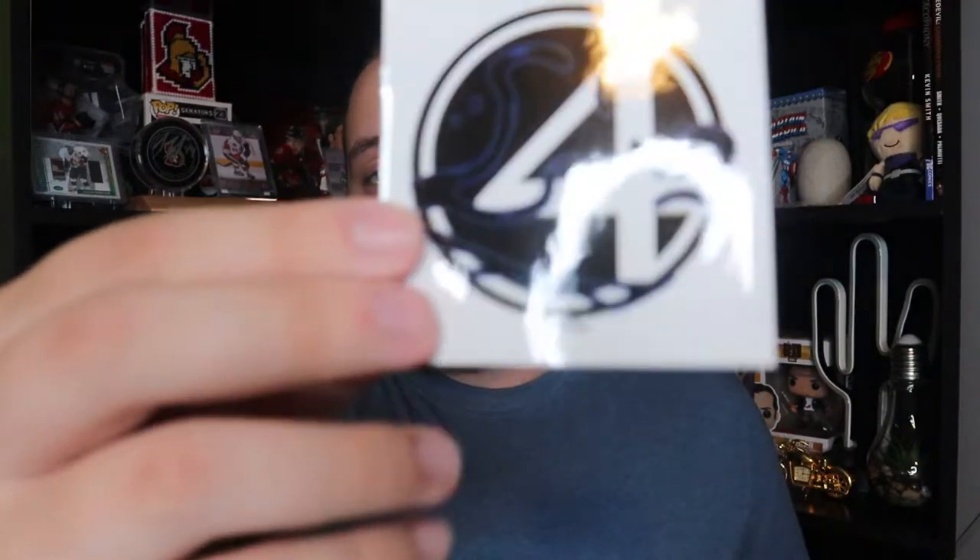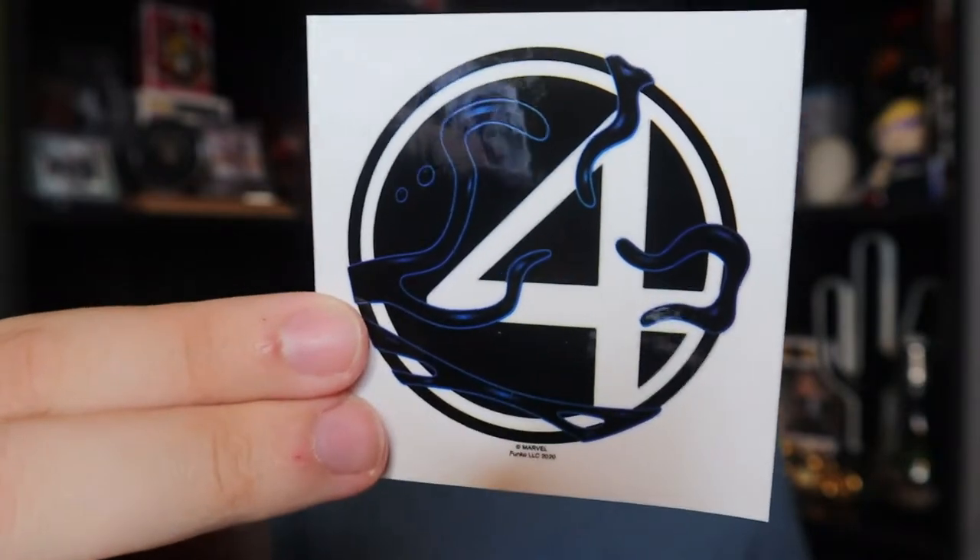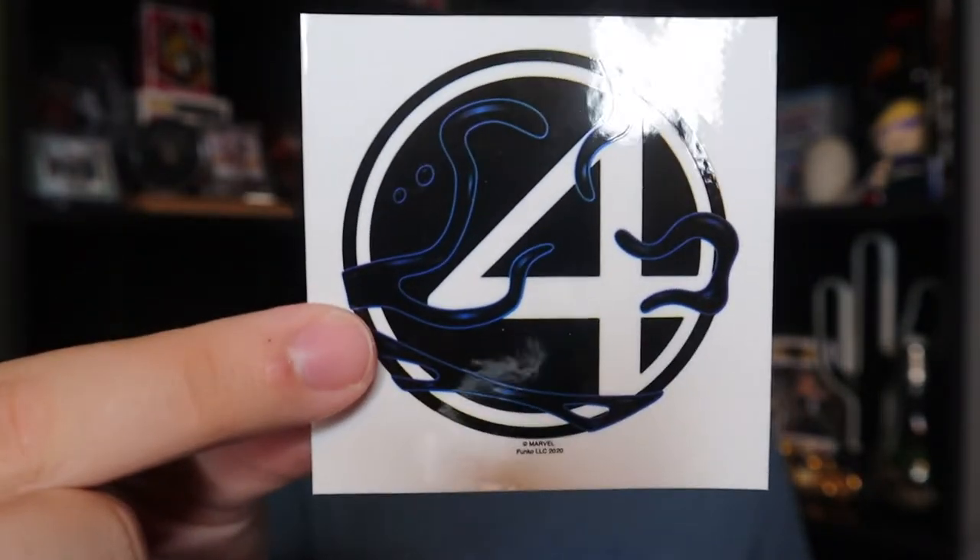We're just going to open it up here. Since it's a small box, I don't think there's going to be a bunch of stuff covering each other — it's probably going to be that as soon as I open the box I'll see everything. Just like I thought. So right on top we can see there is a sticker of the Fantastic Four logo. Stickers are stuff that I collect, and you usually get them in any mystery box, but I haven't seen one that's a Venomized version.